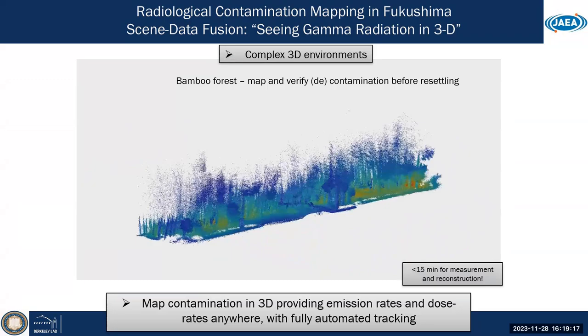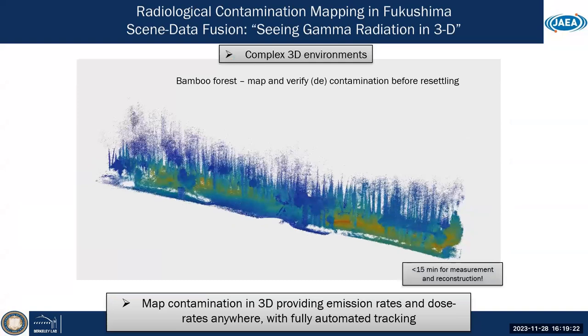With full digital 3D reconstructions, you can for example remove buildings and zoom in to clarify the visibility of contamination. And all of this is done within 50 minutes — just to map a whole area and its contamination.